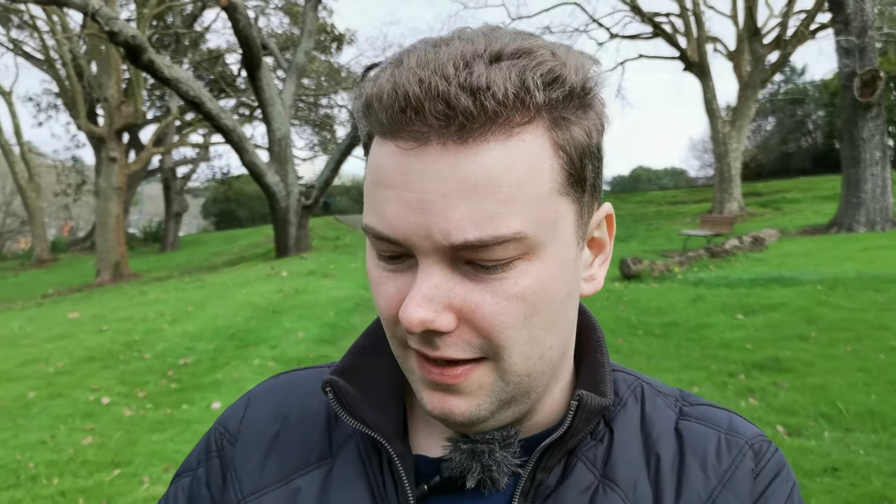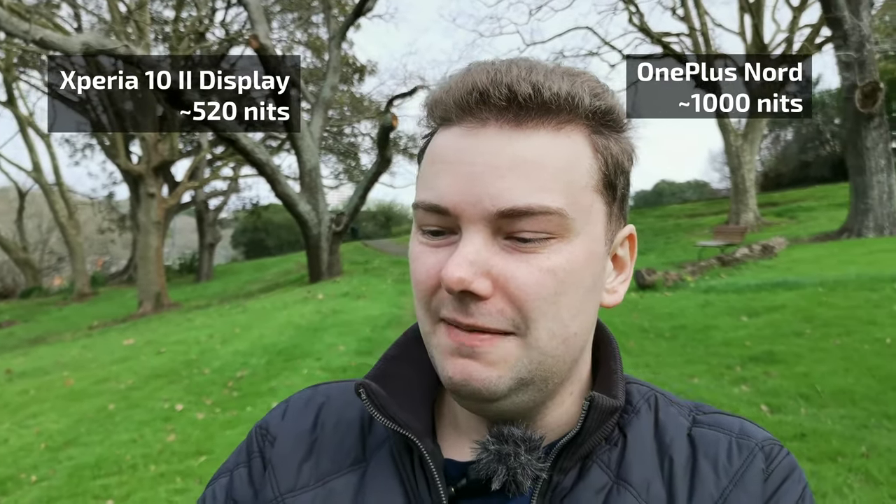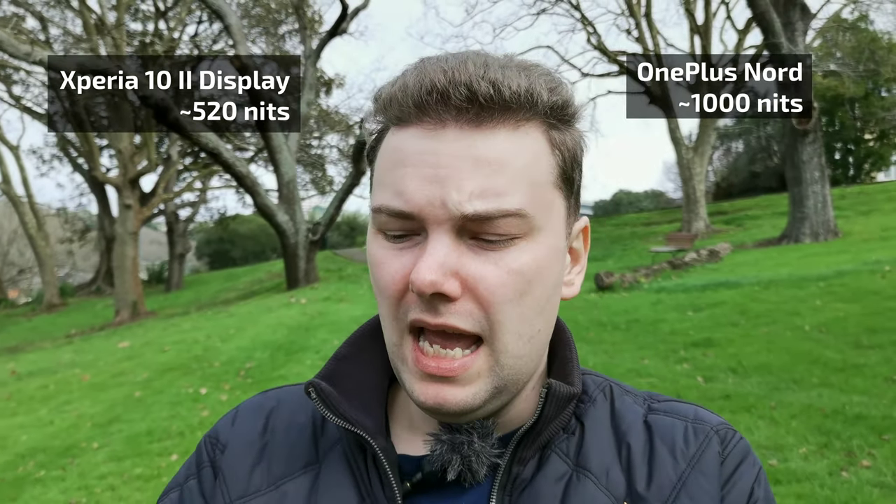Let's go into a bit more detail on those two devices. I only have the Xperia 10 Mark II here, but the data doesn't lie. The OnePlus Nord has a brighter display and it has also a bigger display at 6.44 inches compared to the six inches of the Xperia 10 Mark II.